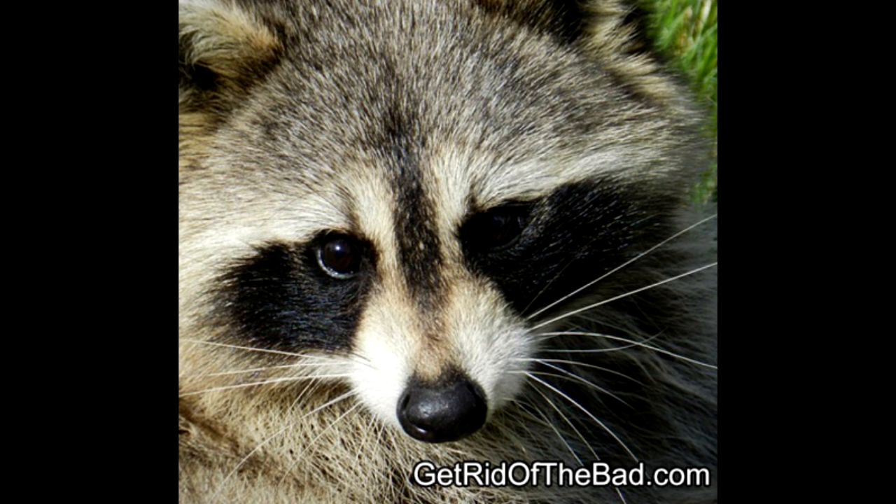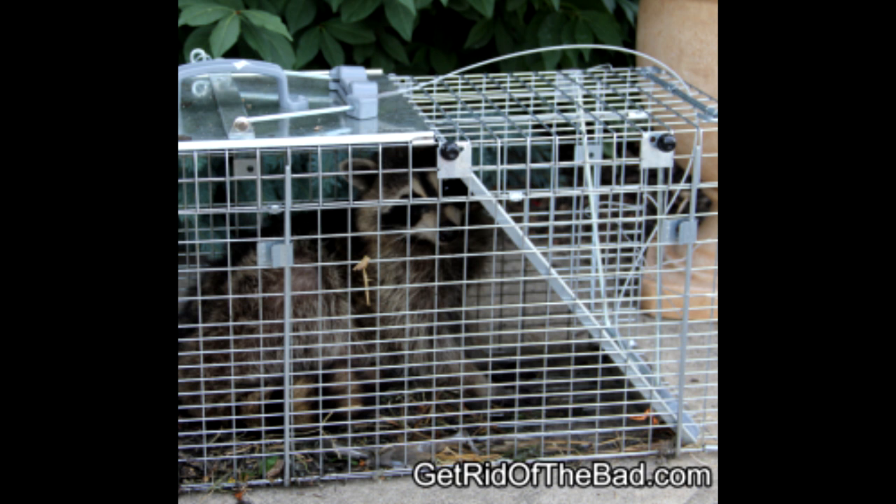The first is to simply trap them. Go buy a live animal trap, bait it with some almonds or food that you find around your house, and within a couple days you should catch a raccoon. You've got to be careful though because you can catch other animals such as cats or squirrels. Check your local conservation office for laws regarding the relocation of raccoons.